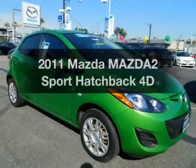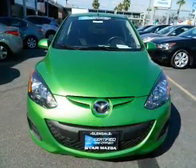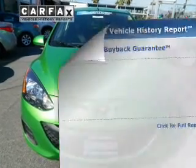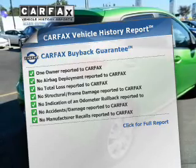Everything you need under one roof with this great vehicle, featuring a reliable engine driven by an automatic transmission. An included Carfax vehicle history report allows you to purchase with confidence and the knowledge that your buy was a smart choice.